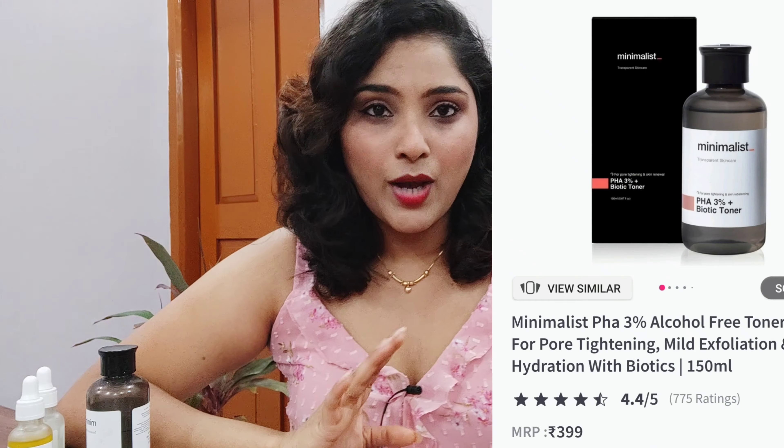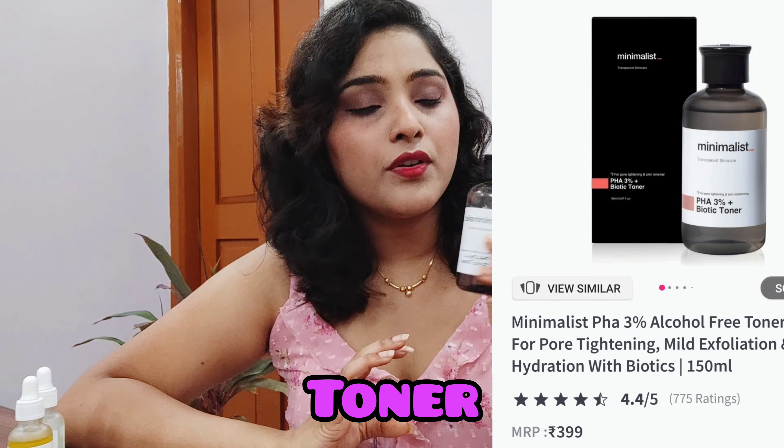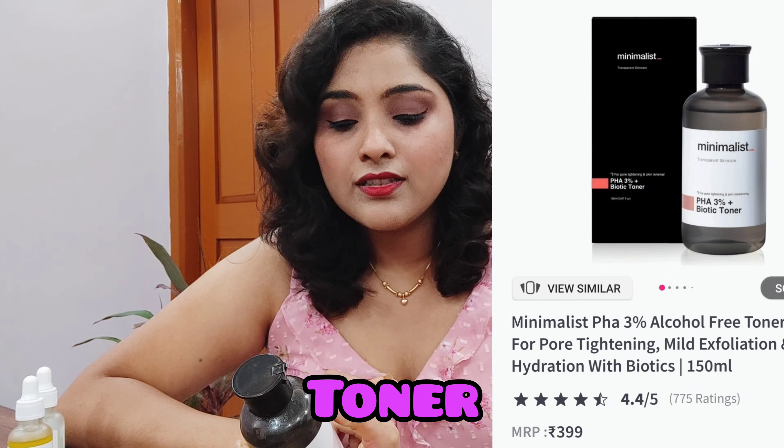Product number one is the Minimalist toner — the PHA 3% plus Biotic Toner. It also has great ingredients such as niacinamide, which is extremely awesome for the skin, and salicylic acid, which helps in controlling acne issues and maintaining the pH balance of your skin, which is amazing.